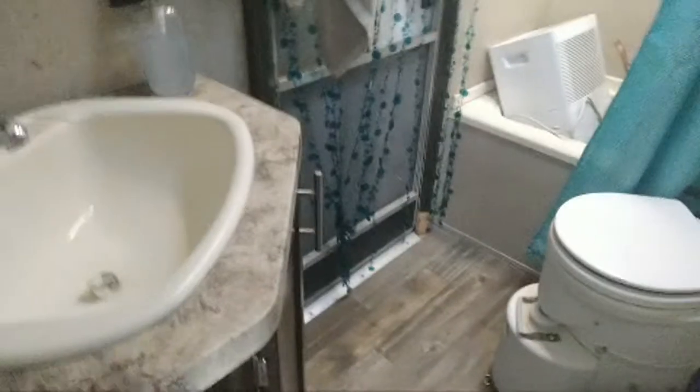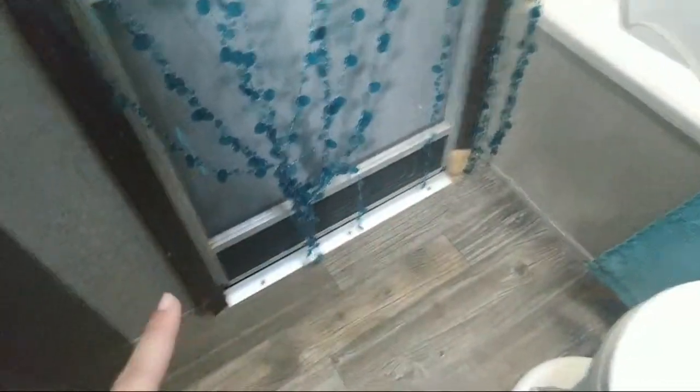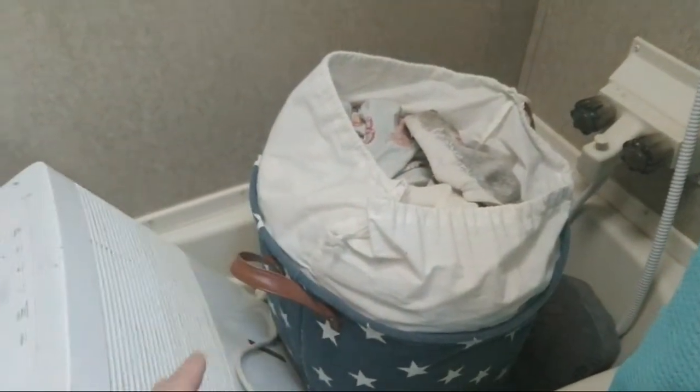Let me show you our bathroom on travel day. Everything gets put away — the soap is out now because we're not actually moving, but toothbrushes and everything normally get put up. We normally have a dehumidifier here but we put that away. Our trash doesn't get put away — it doesn't normally dump over. We have our toilet, and our dehumidifier and dirty clothes always ride in the shower area.